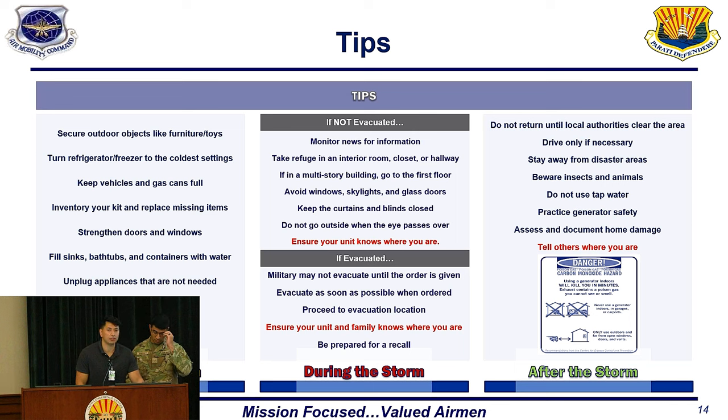In this last slide, we'll go over tips for before the storm, during, and after. Some major ones before the storm: secure any equipment you have outside and strengthen your home to mitigate damage. One neat trick is to fill up bathtubs with water to have more water on hand. During a storm, if you have not evacuated, stay up to date on any news and information. Avoid windows, glass doors, or anything that could break.